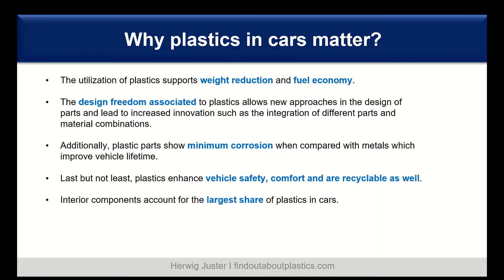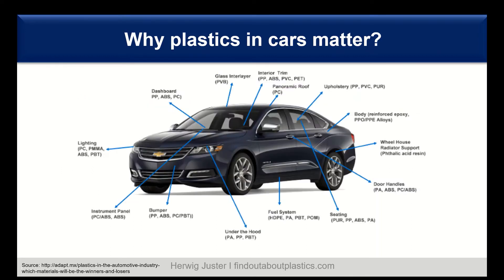When you look at the interior, interior components make the largest share of plastics in the car. We can see here an overview of the different kinds of applications where plastics are used: from lighting, over instrument panels, interior, under the hood, seating, door handles, to body. There are several areas where plastics and polymers play an important role.